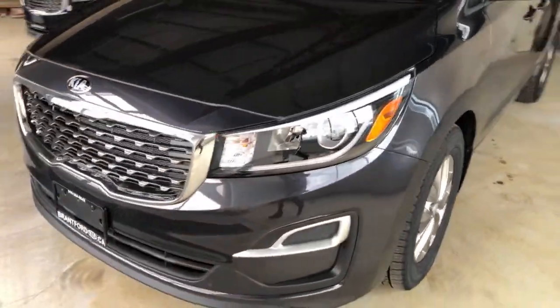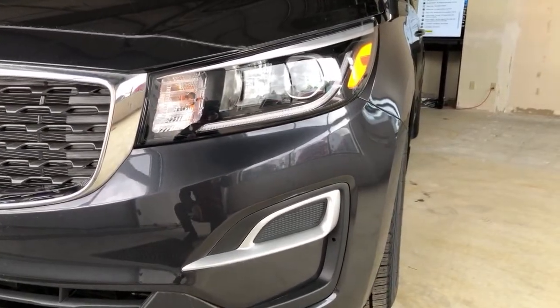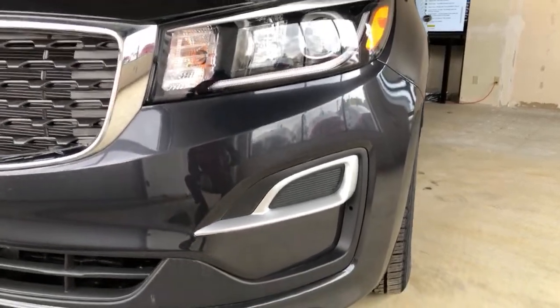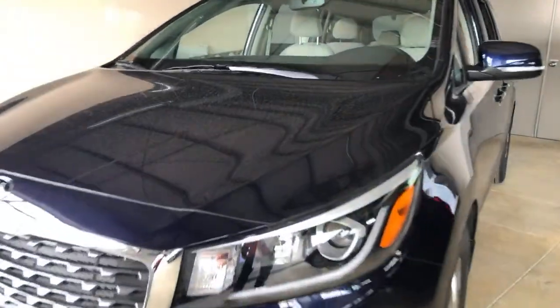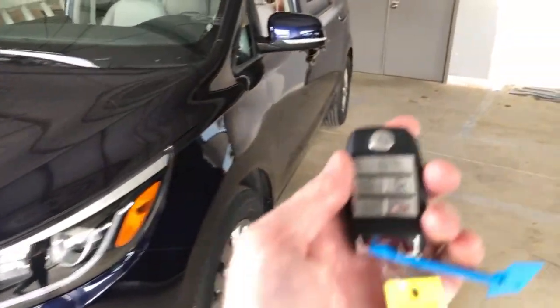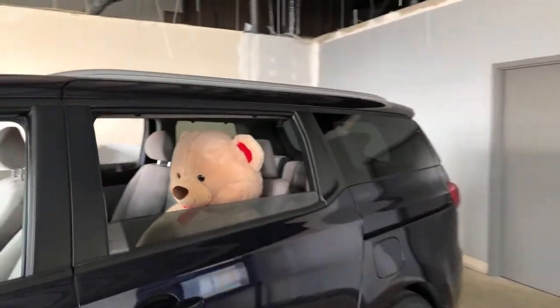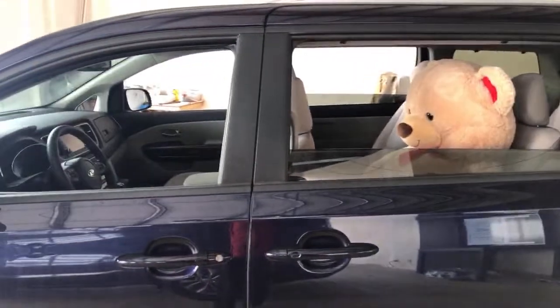There is one little difference on the front. The LX has projector beam headlights and no fog lights. Moving over to the LX Plus — which happens to be in an even nicer color — you'll see projector beam headlights AND projector beam fog lights. We also have our Brantford Kia teddy bear in the back to show luggage space.